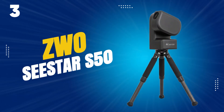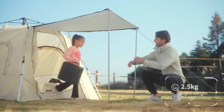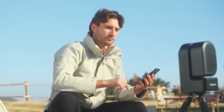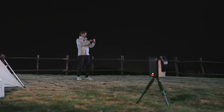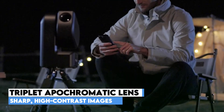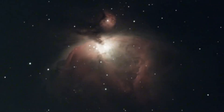At number 3, the ZWO Seastar S50 isn't just a telescope — it's a complete astrophotography setup packed into a lightweight 2.5 kg body. This all-in-one smart scope combines a telescope, electric focuser, astro camera, ASIAIR control system, Alt-Az mount, and dew heater, eliminating the usual tangle of cables and accessories. Despite its compact size, the optics are anything but basic. The professional-grade triplet apochromatic lens delivers clean, high-contrast images with minimal chromatic aberration, while the advanced coating ensures maximum light transmission, giving you sharp visuals even in darker viewing conditions.